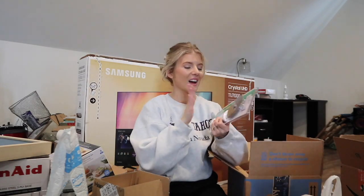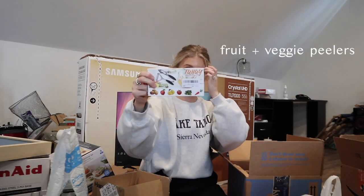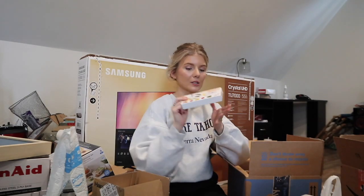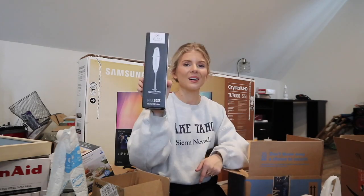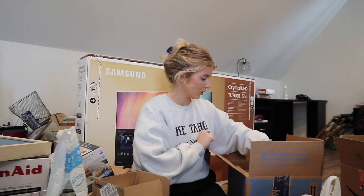Pizza cutter - period. Me and Jake eat pizza literally at least once a week minimum, if not more. We're even having pizza at our wedding, so period. We also got some potato and veggie peelers because I'm not good at doing it by hand.